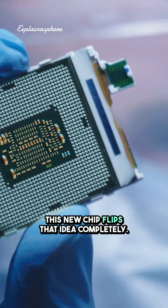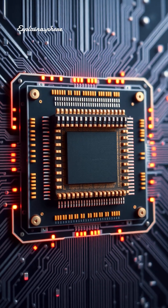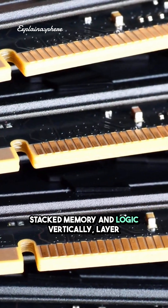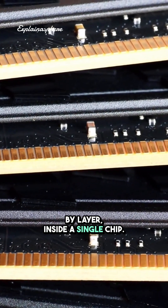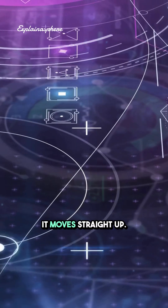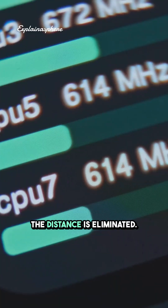This new chip flips that idea completely. Instead of spreading components out, scientists stacked memory and logic vertically, layer by layer, inside a single chip. Now data doesn't travel across the chip — it moves straight up. The distance is eliminated.